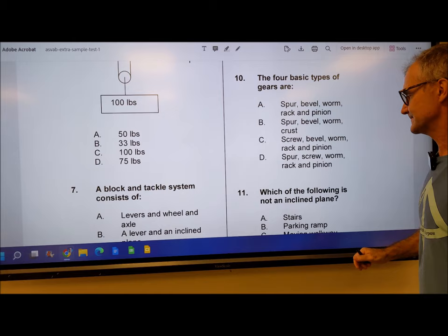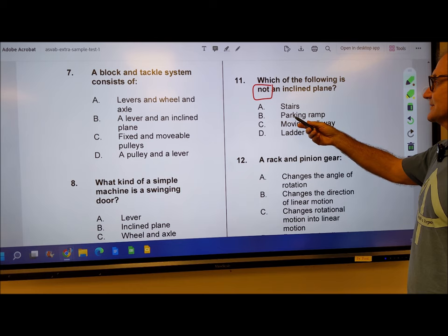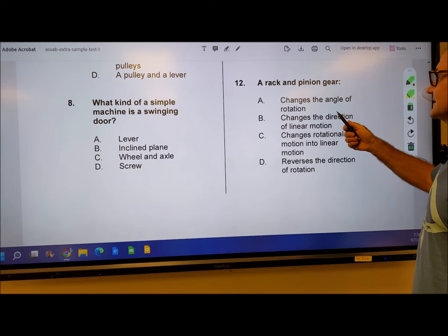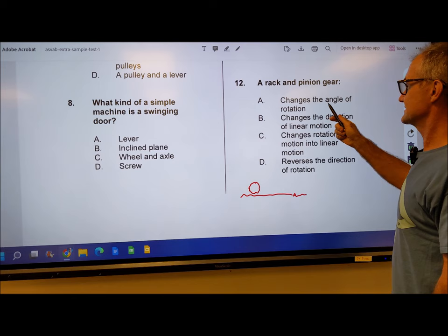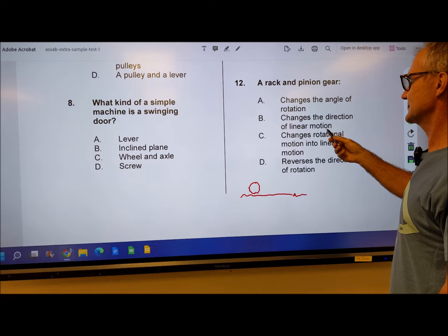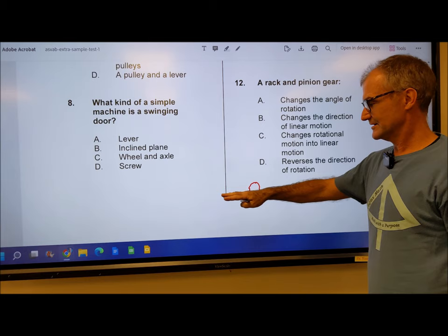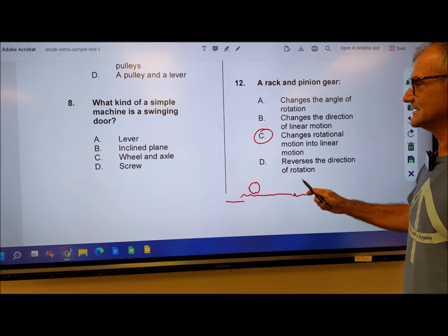Number 11: which of the following is NOT an incline plane? That 'not' is an important word to circle. Stairs are an incline plane. A ramp is. A ladder is. A moving walkway is not an incline plane — it's just a flat walkway. So number 11 is answer C. Number 12: a rack and pinion gear — a rack has teeth like this in a long rack, and then the gear runs on top of it. As this gear spins, it brings the bar back and forth. The rack travels in a linear fashion versus circular fashion. So it changes rotational motion into linear motion. Number 12 is answer C. This one is vocab — you do need to know what a rack and pinion is to get that one right.